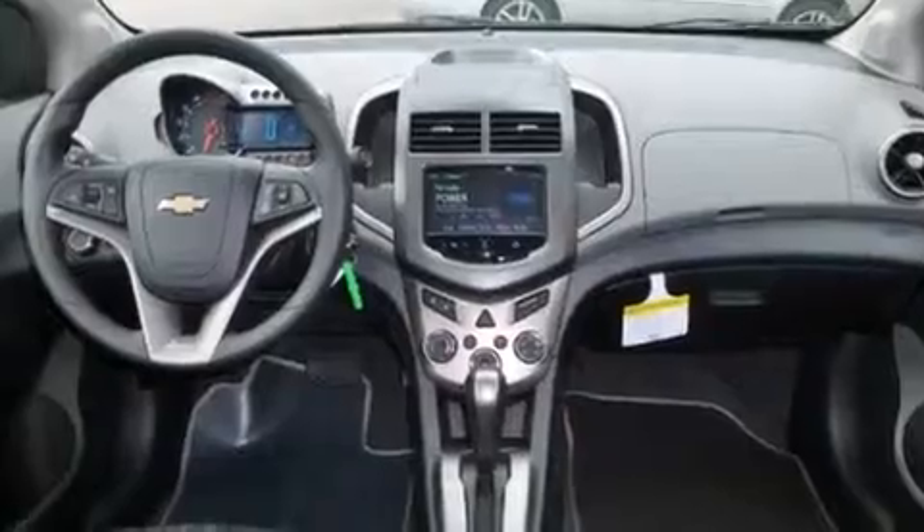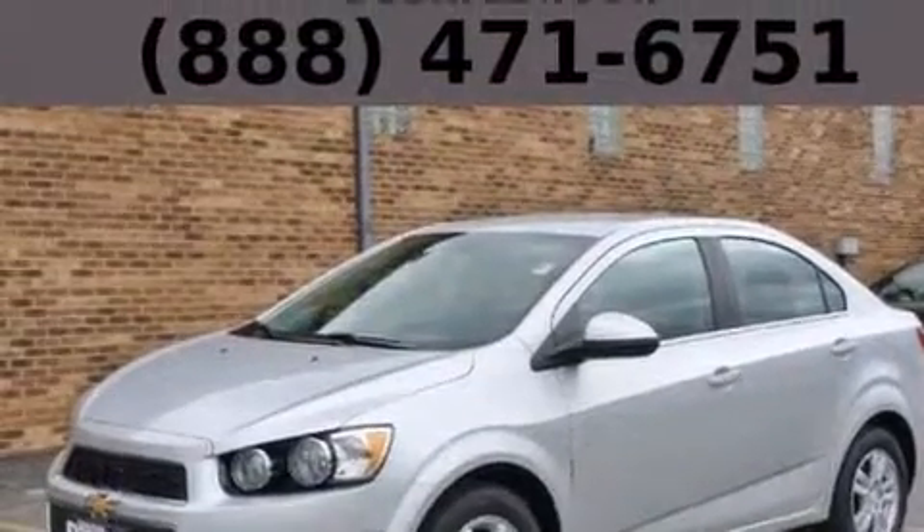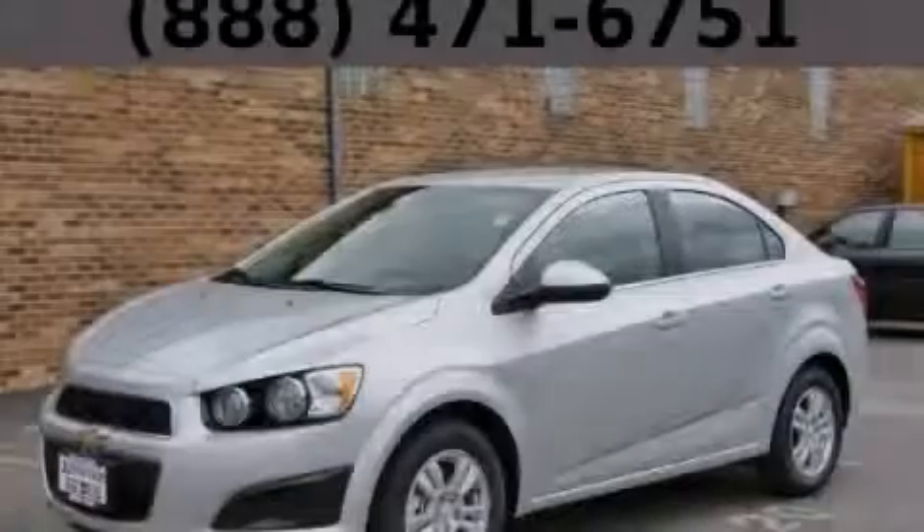With an EPA estimated rating of 37 miles per gallon on the highway, this vehicle helps leave money in your pocket where you want it. Stop by today and test drive this automobile for yourself.